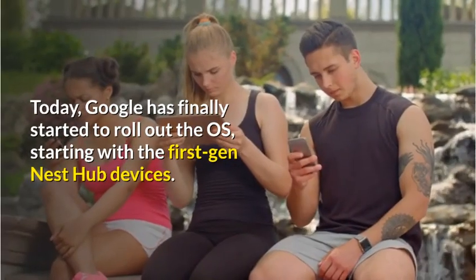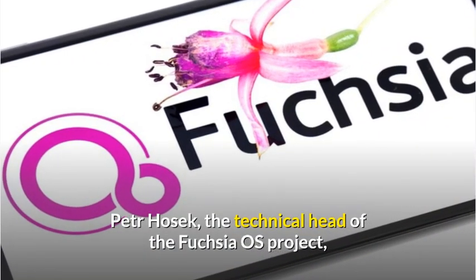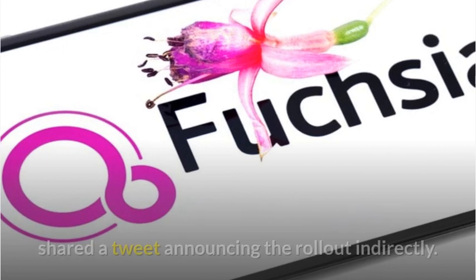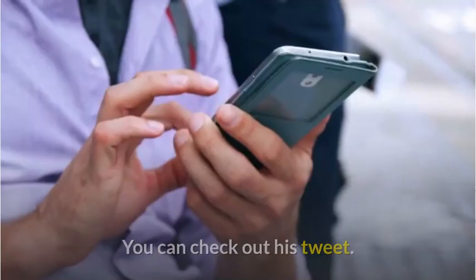Today, Google has finally started to roll out the OS, starting with the first-gen Nest Hub devices. Petr Hosek, the technical head of the Fuchsia OS project, shared a tweet announcing the rollout indirectly.